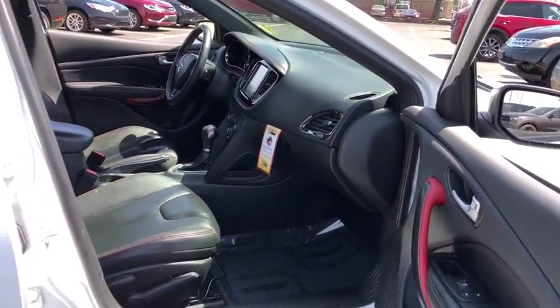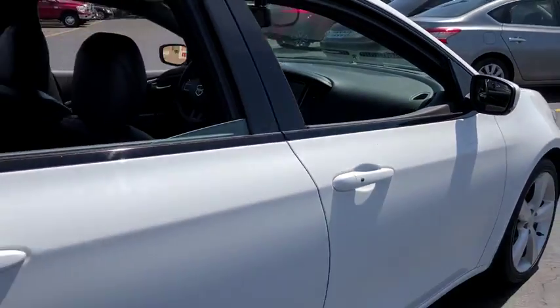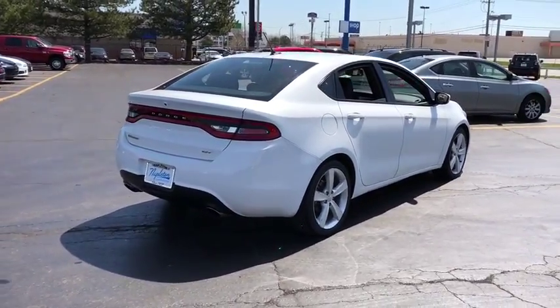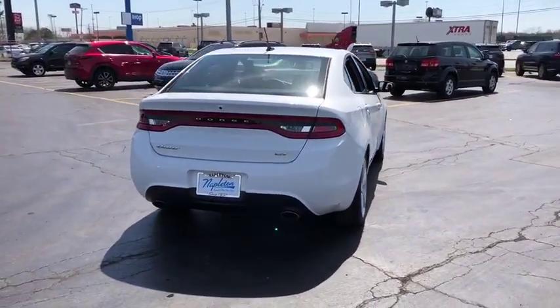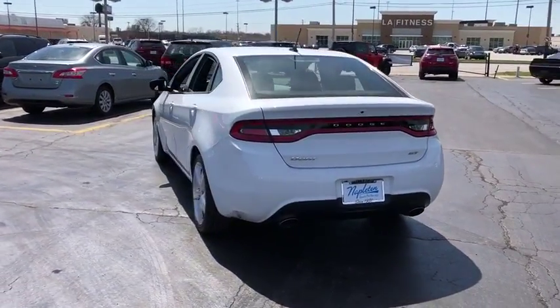This vehicle has less than 65,000 miles. Here are some of this vehicle's great options: traction control, leather-wrapped steering wheel, dual airbags, power steering, four-wheel disc brakes, universal garage door opener, security system, electronic stability control.